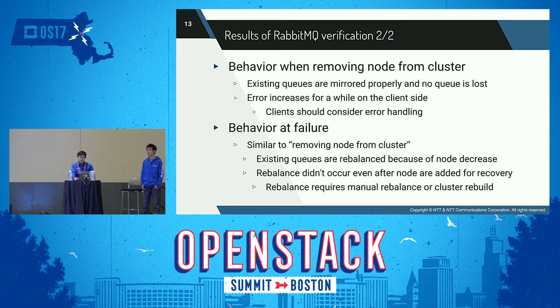In both cases, connection errors increase for a while on the client side. If you need to send and receive messages correctly, you should consider error handling by the client. When a node goes down, the behavior of the cluster is similar to removing a node. If there are fewer nodes than the specified count, queues are mirrored to all nodes. Otherwise, if there are plenty of nodes exceeding the count, a new mirror queue will be created on another node.